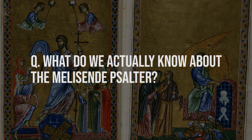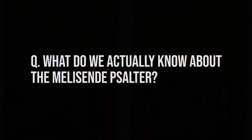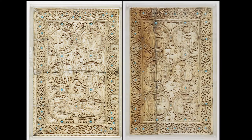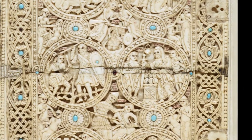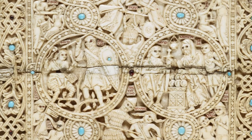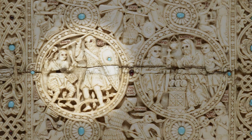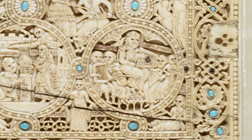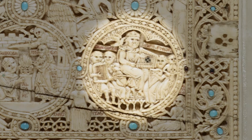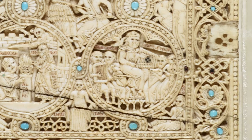Against all odds, the original ivory covers for the Melusine Psalter survived along with the manuscript within. The top cover shows six circles depicting the life of the biblical King David — here engaged in his heroic battle against the giant Goliath, and more peaceful images like King David as a musician holding a lyre, reminding us that he was often depicted as the author of the Book of Psalms.